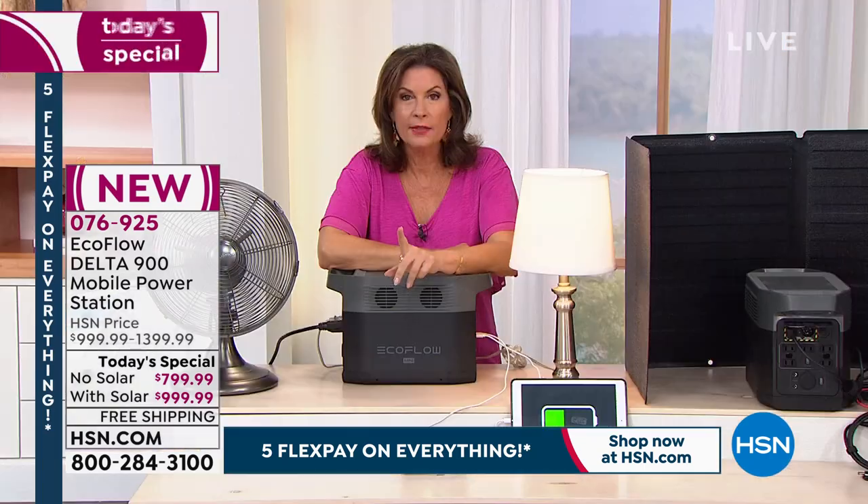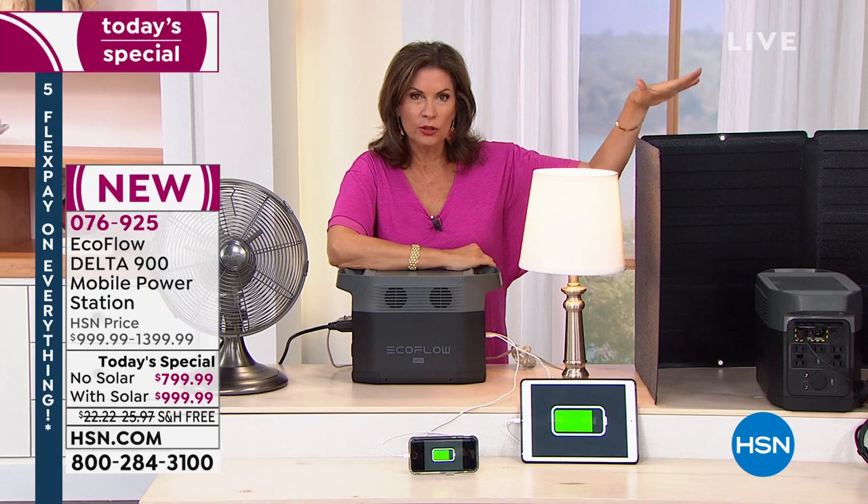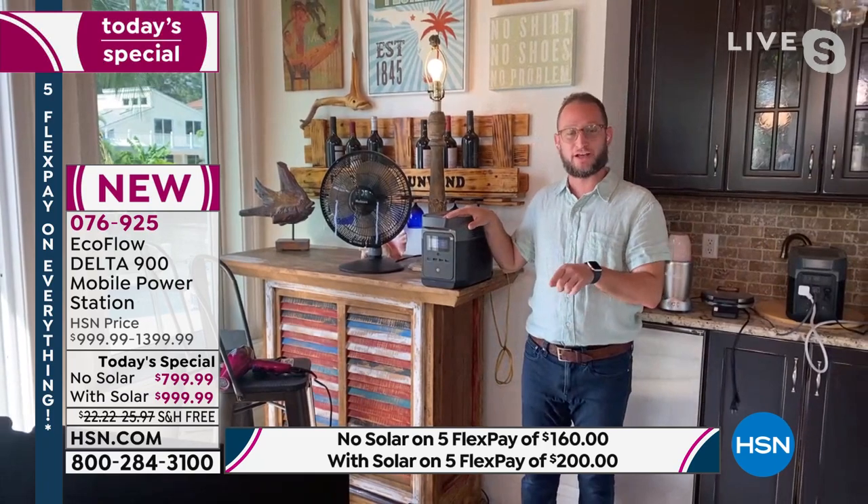How long does it take with the solar panels? Great question: three to four hours with the solar panel. And if you're picking up the bundle, you can use two solar panels to recharge even faster. With the wall adapter, you can recharge from zero to 80% in under an hour, and all the way to 100% in an hour and a half. Still extremely fast with the solar panel — you wake up in the morning, set it outside for a few hours, and then you can plug your refrigerator back in.